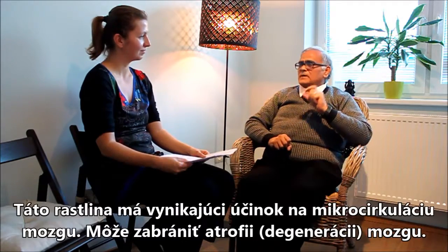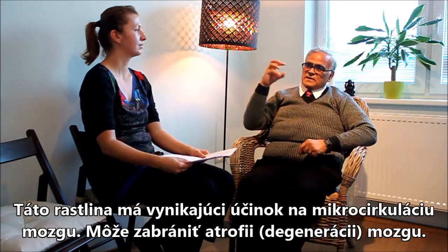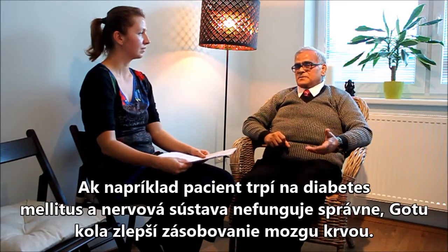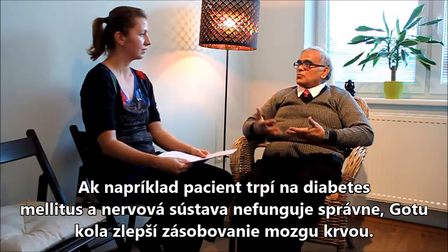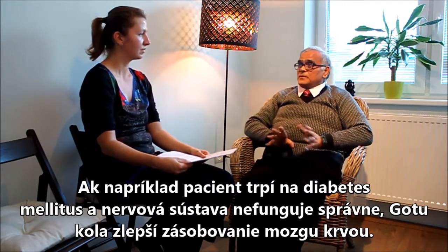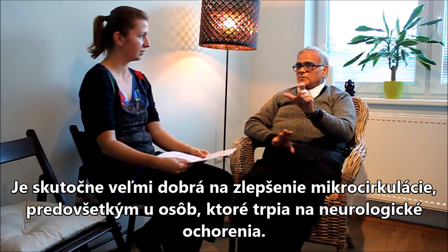This is a miracle plant for the micro-circulation — the micro-circulation of the brain. If it is not there, there is an atrophy in the brain, and there are many symptoms. For example, a person suffering from diabetes mellitus — the neurology department is not working properly. So this is going to give more blood supply to the brain. It is very good for micro-circulation for the person suffering from neurological problems.